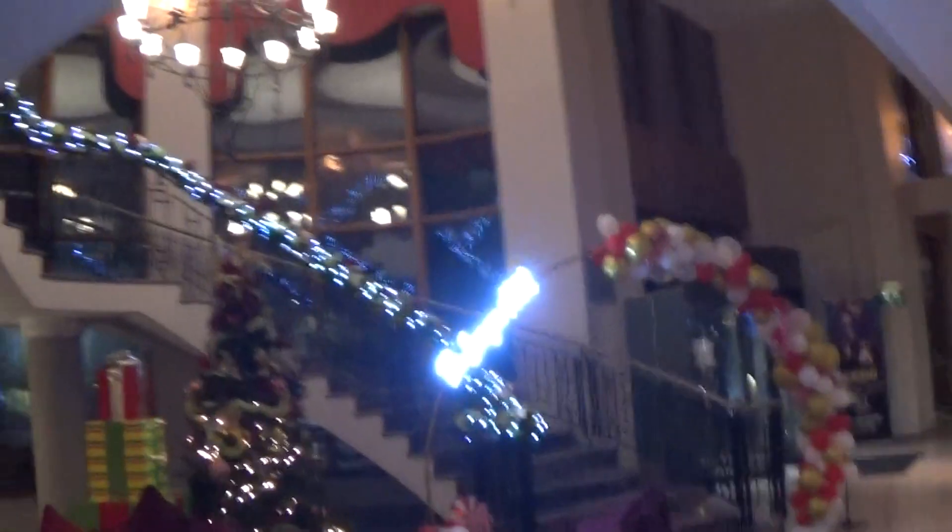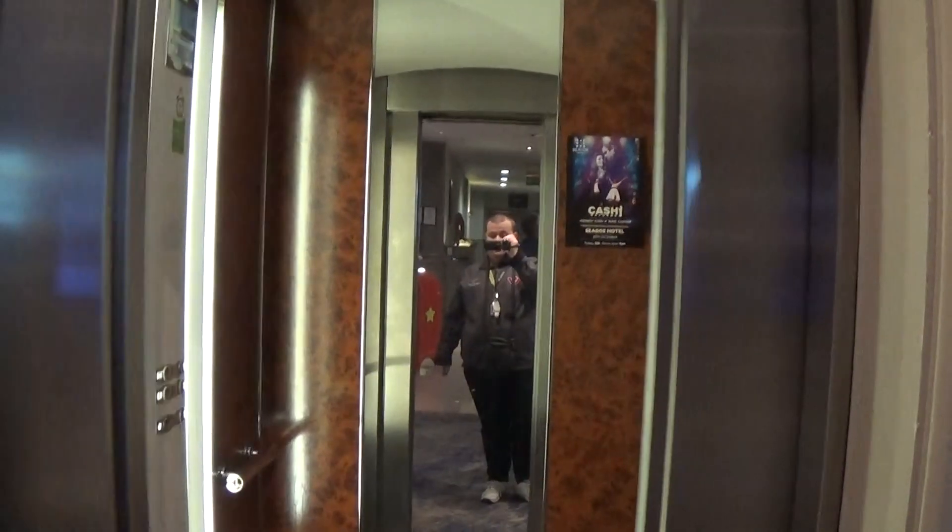Let's exit the elevator. The bottom part goes up to the first floor. There it goes. And that's it.